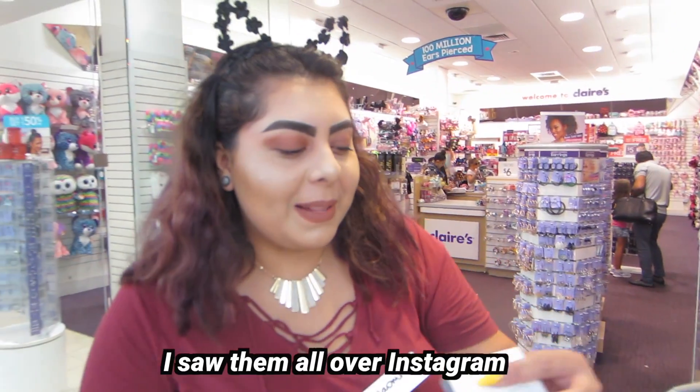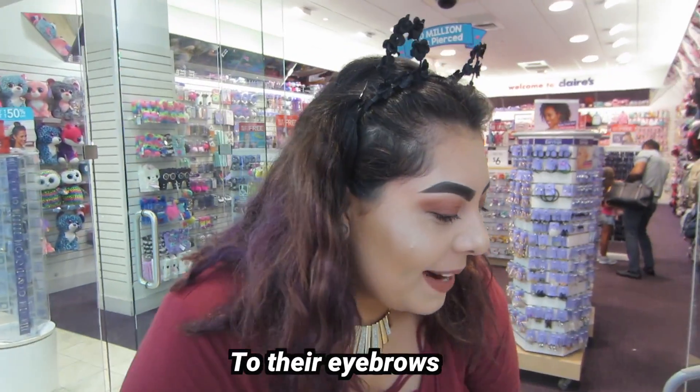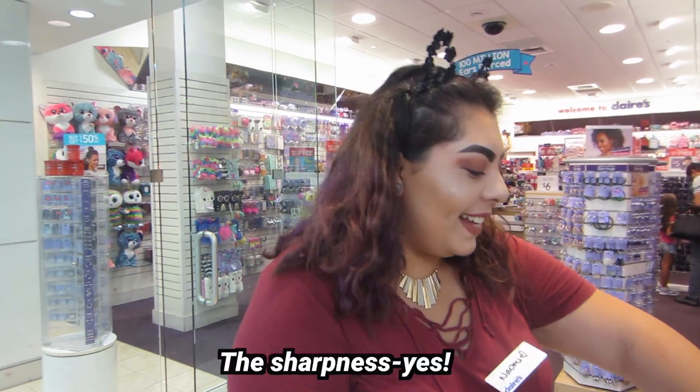What do you think about them? I saw them all over Instagram. I think it's weird — I don't know why people would do that to their eyebrows. I would like my eyebrows to look A1 when I leave the house. And yours are amazing — like the sharpness!